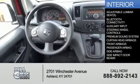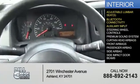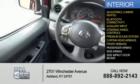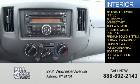Inside you'll find adjustable lumbar seats, Bluetooth connectivity, an auxiliary input, steering wheel controls, a premium sound system, curtain head airbags, front airbags, a passenger airbag, side airbags, and side impact door beams.